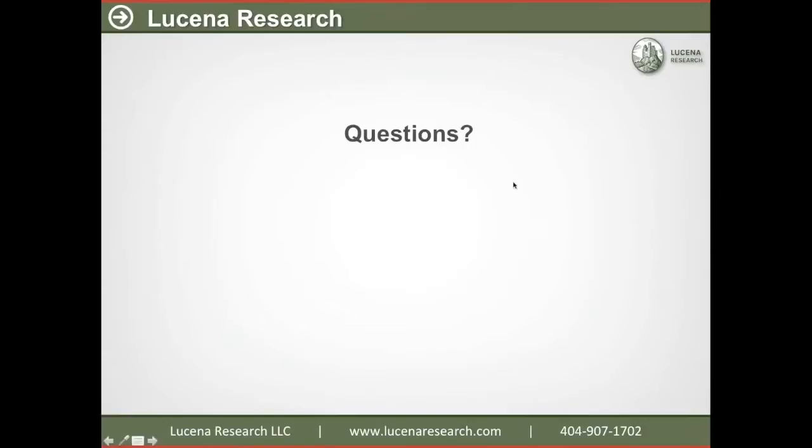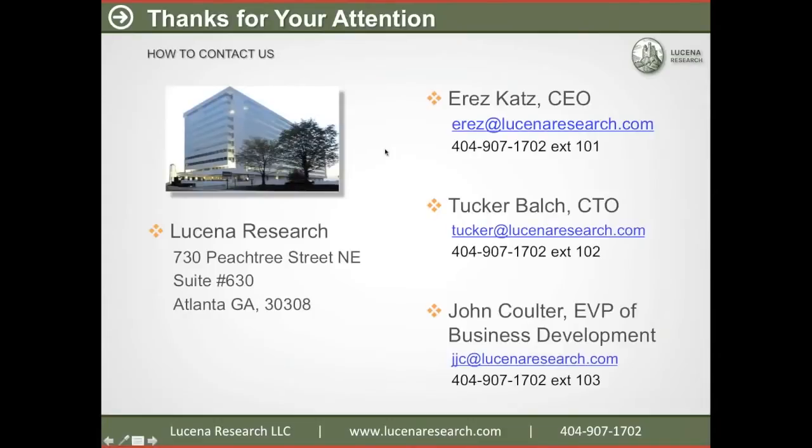Let me close. We're now at our target of about 40 minutes. Really appreciate your attention. I know there were additional questions we weren't able to get to — we appreciate them and we'll go through the question log and get back with you individually. We're Lucena Research. You can find us on the web at lucenaresearch.com, and you can contact me by email at tucker@lucenaresearch.com. We've got another webinar coming out in about two weeks that's going to focus on some of our other products, and we'll send everybody who attended today an invitation to that upcoming webinar. Thanks so much for your attention, and we look forward to seeing you again soon.